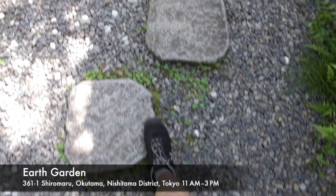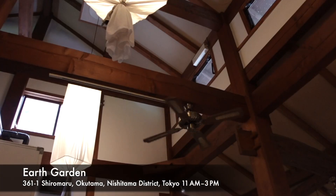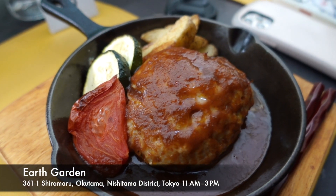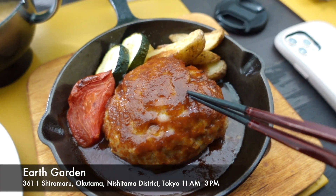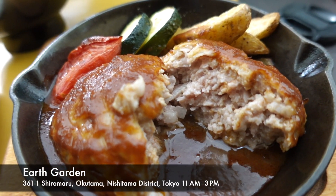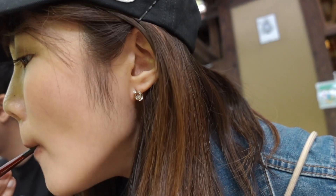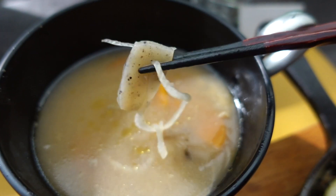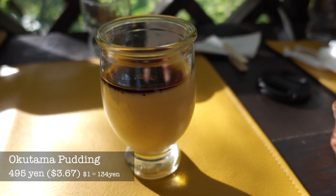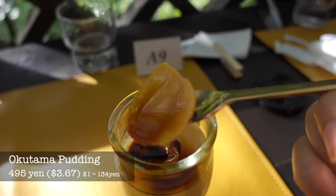The last spot we went to was a restaurant in Okutama called Earth Garden. As you can see from the name, the restaurant is in the woods. You can experience homemade hamburg steak on the deck while watching nature. Eating outside in nature makes the food taste even better — the meat is so juicy and the side vegetables taste really good. The miso soup has burdock, carrot, and konnyaku. Personally, I love this Okutama pudding — a little bitter taste of caramel is so good with the pudding.